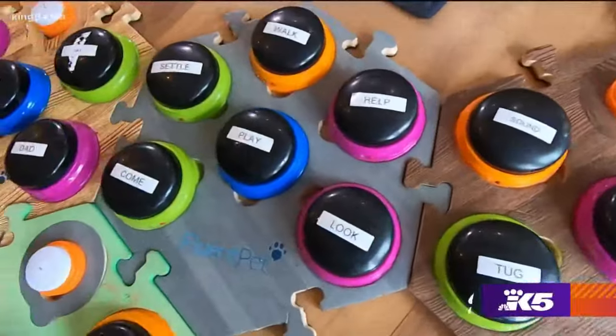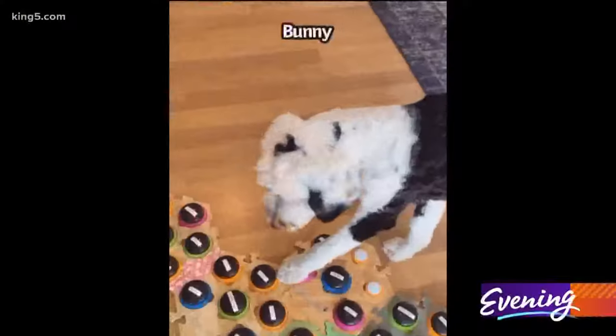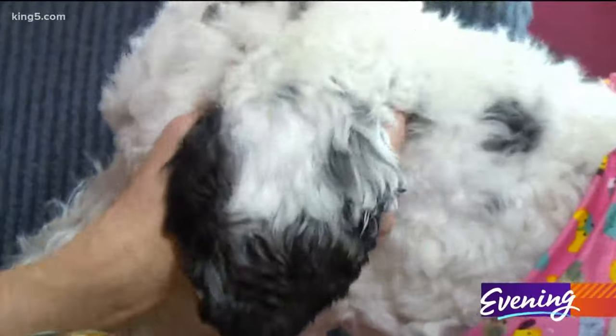Bunny now has a soundboard made up of more than 50 words — including 'scritches,' which is all about getting Bunny's ears scratched.